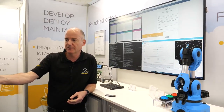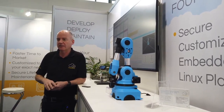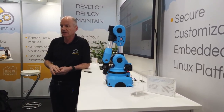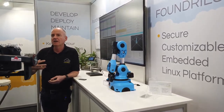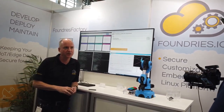In terms of traction, we've announced new customers at this show in robotics, in Wi-Fi security devices, in factory automation, and we've also announced that we're working with Arm, who are using our technology to deliver upstream updates to their customers and demonstrate the latest technology running on their new IP.